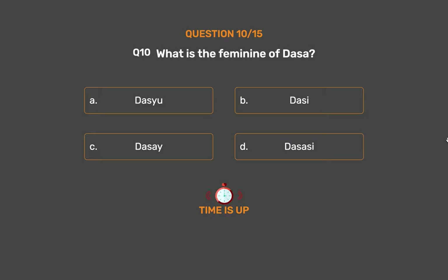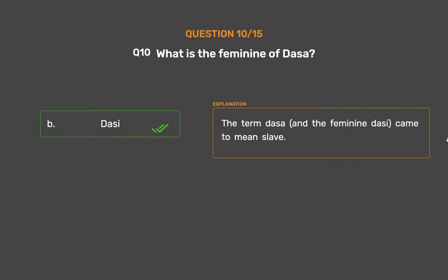The correct answer is Option B: Dasi. The term dasa and the feminine dasi came to mean slave.